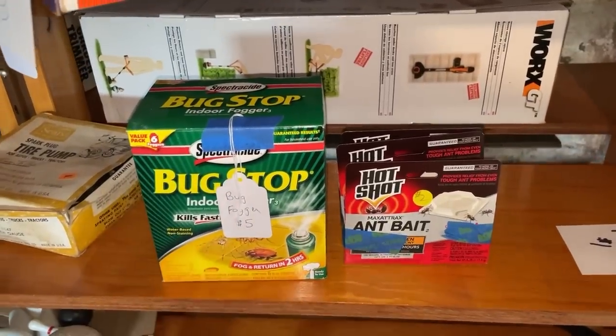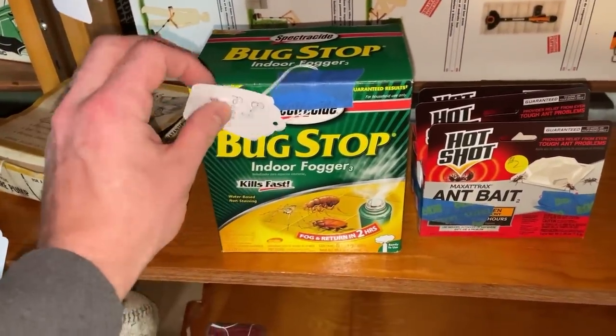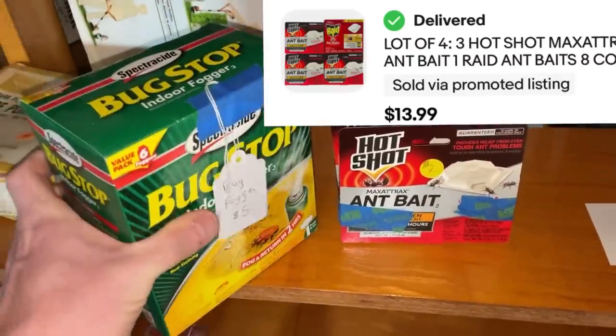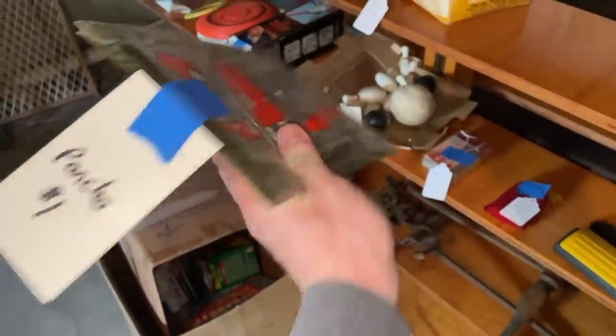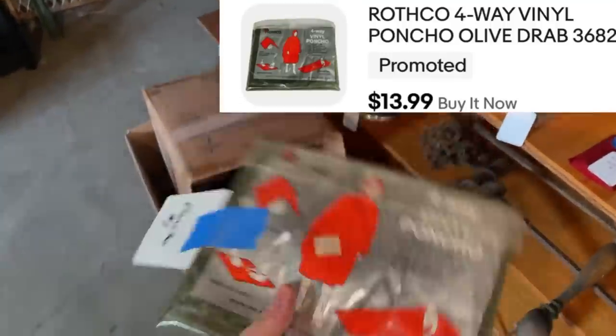Now these might not be vintage collectibles, but they are great pickups. This Bug Stop Fogger is a good seller and so are these Ant Baits by Hot Shot, so I'm going to pick up all of these. Right next to it was this vintage poncho. I don't think I could miss for only a buck — I like the color, so I'm going to go with this as well.